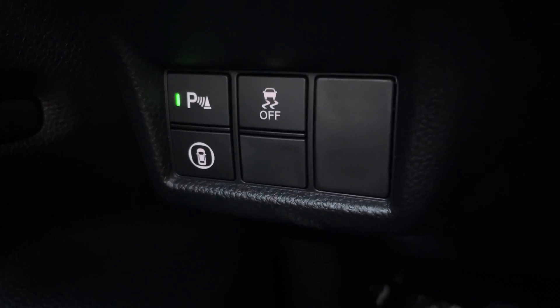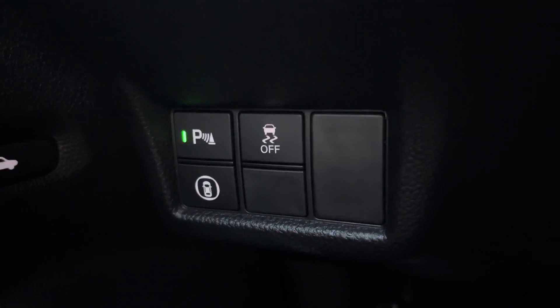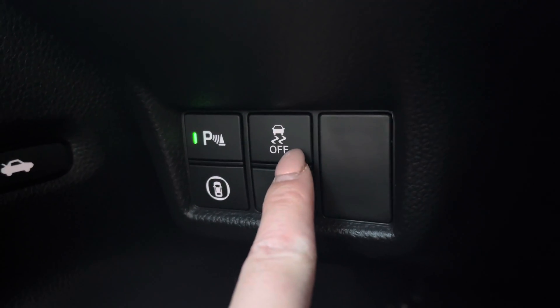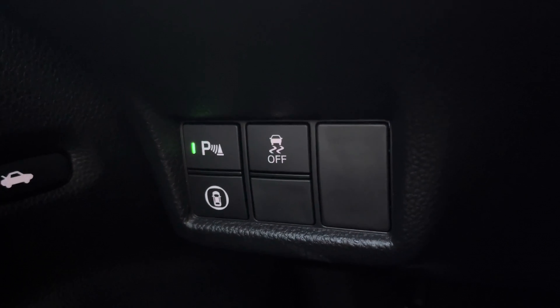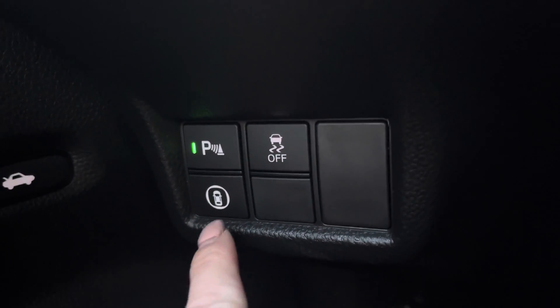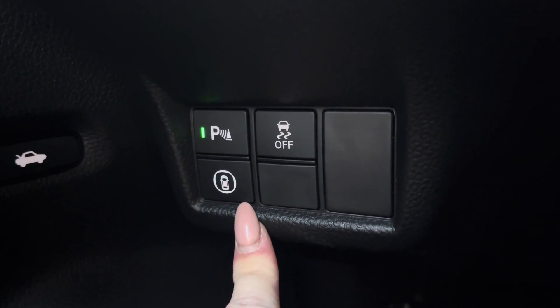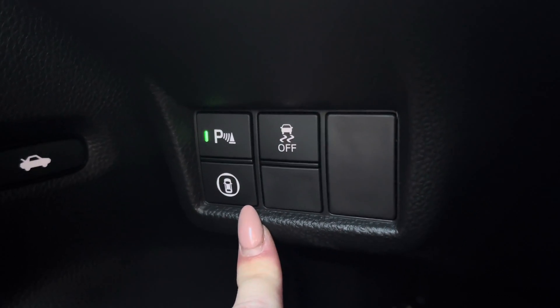On the left hand side where the driver sits, the P is for your parking sensors. The off button with the little car icon is your vehicle stabilization for bad weather driving conditions. Honda on the 2022 Civics has put all of the Honda Sensing safety features in one button — nice and easy access.